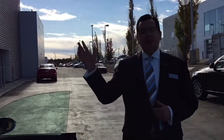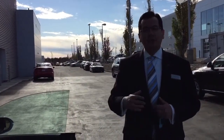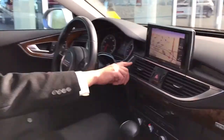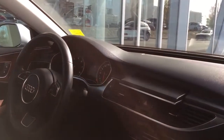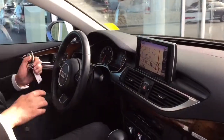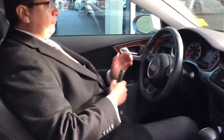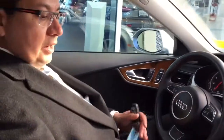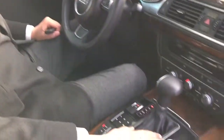I'll get in the car from the driver side and show you some features on the dash panel. This car has a navigation system — the screen pops up and goes back if we don't want it up, which is a really handy feature. We have a heated steering wheel, cruise control, memory seats, and a push start button on this panel.